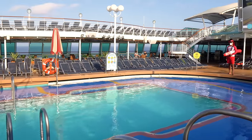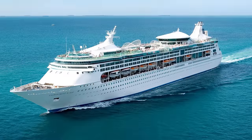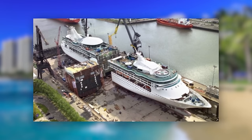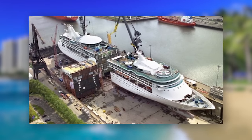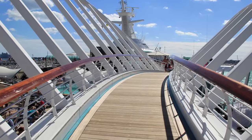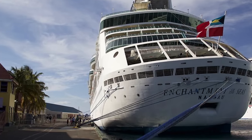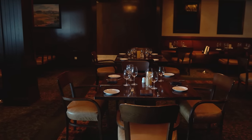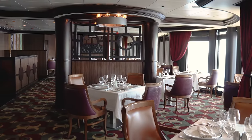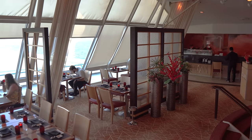They all have at least two pools and six whirlpools, except for Enchantment of the Seas, which actually has three pools and six whirlpools — because Enchantment of the Seas was actually stretched. They cut the ship in half, put a new section in, and fused it all back together. It's something they don't do anymore, but it's the last cruise ship in Royal Caribbean's fleet to be stretched. Each Vision class ship has at least one specialty restaurant, including Chop's Grill Steakhouse and Giovanni's Table. Three of the four vessels — all but Enchantment of the Seas — have Izumi on board.